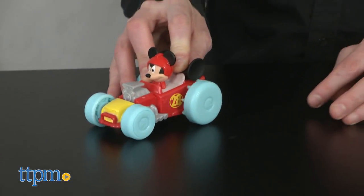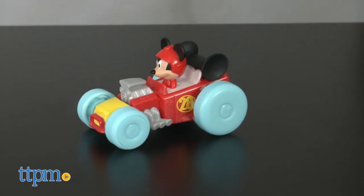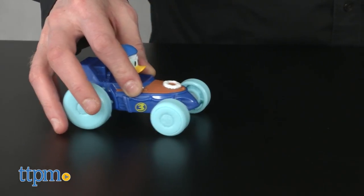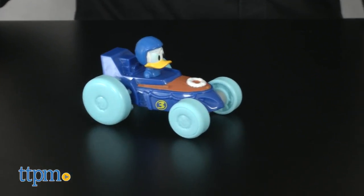Grab your towel and the Roadster Racers. I've never seen Mickey or Donald so determined. Look at those faces. So no matter the road conditions, these two Splashin' Speedsters are in it to win it.